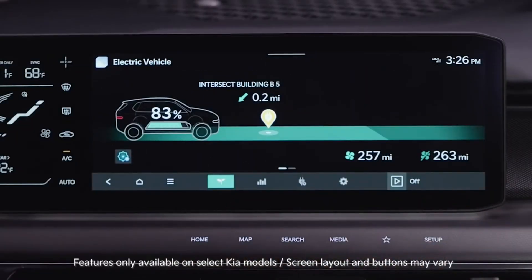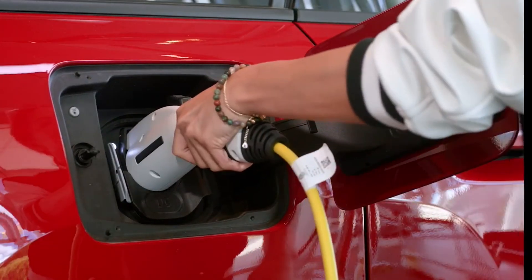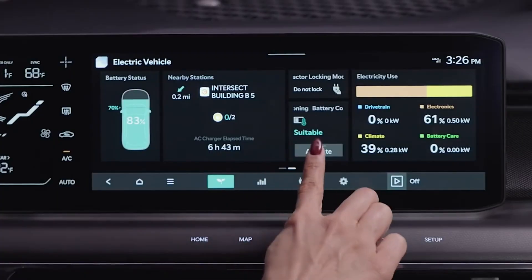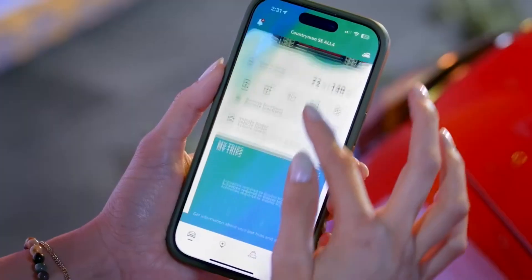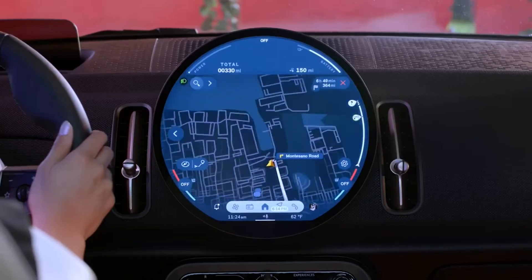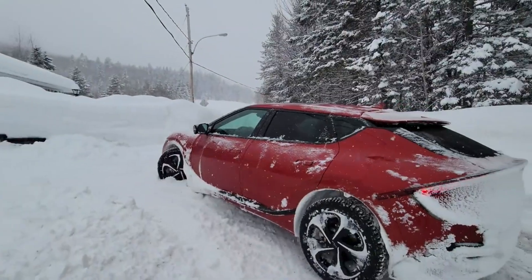Have you ever noticed your EV's predicted range taking a nosedive the moment the temperature drops? You charge up, check the dash, and suddenly that glorious 300 miles has shrunk down to maybe 250, or even less. It can feel like your car is suddenly on a secret diet, only eating up energy faster than ever before. It's a super common, and frankly, a bit frustrating reality for EV owners worldwide.